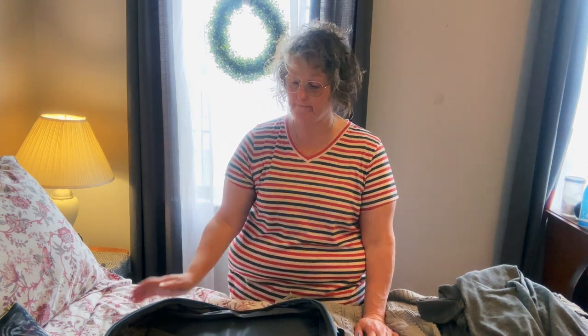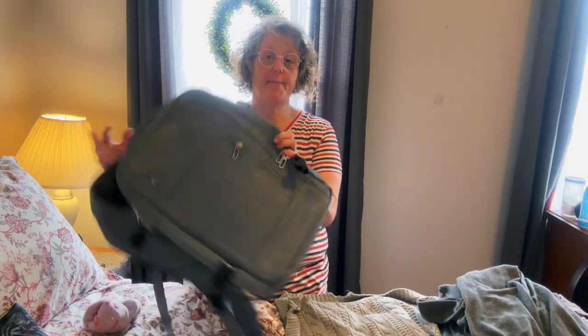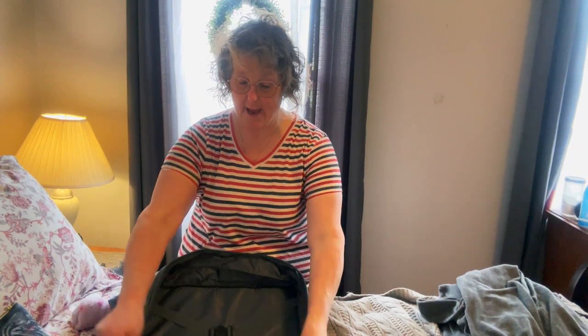Hi guys, welcome to my crazy life. It's Lori and we are going to pack for my vacation — by that I mean a weekend away. We are going to try to pack in my Temu backpack that I got for travel.